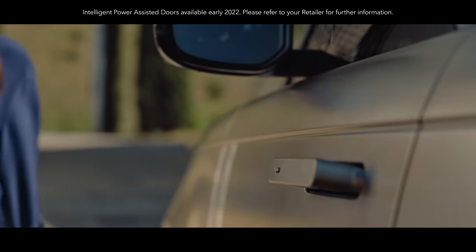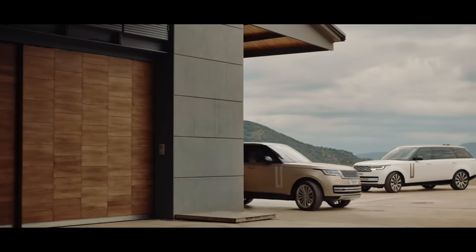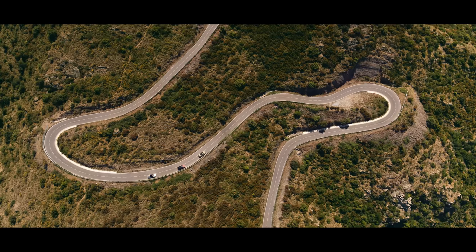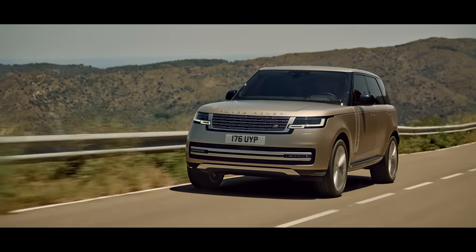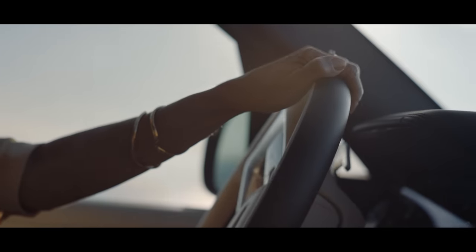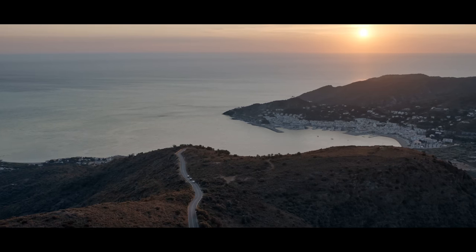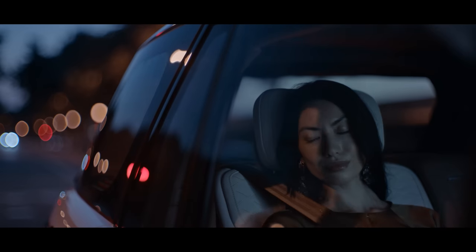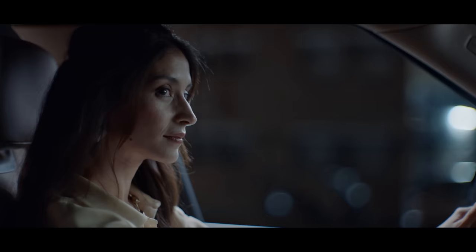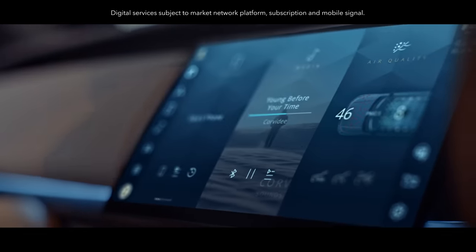Intelligent power-assisted doors with soft door close make life that bit easier. Next generation active noise cancellation, delivered through speakers in the headrests, is a world first and creates the quietest possible driving experience.